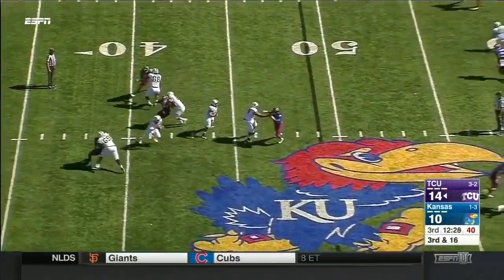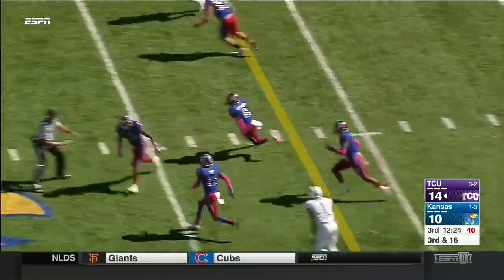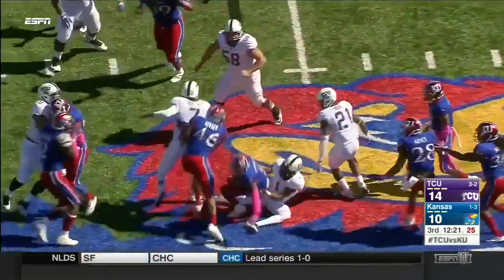Will he protect Hill here? Hill steps up, throws over the middle. Incomplete, intercepted off the deflection. Stewart out near midfield.